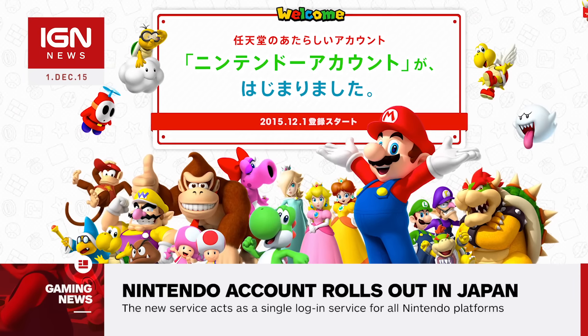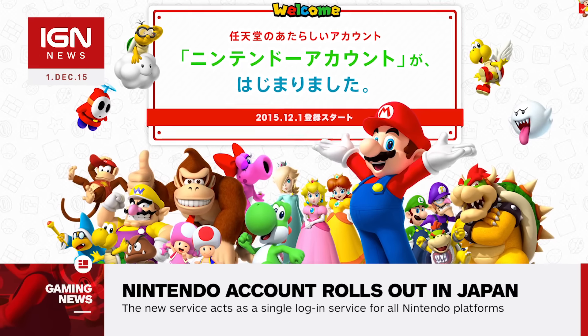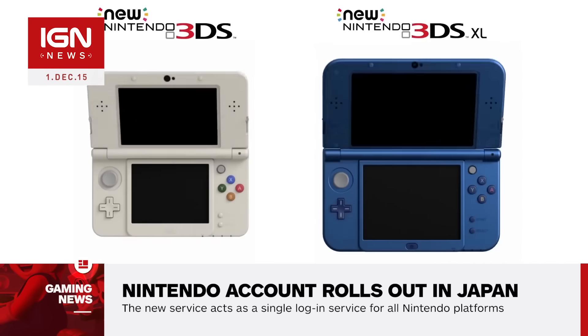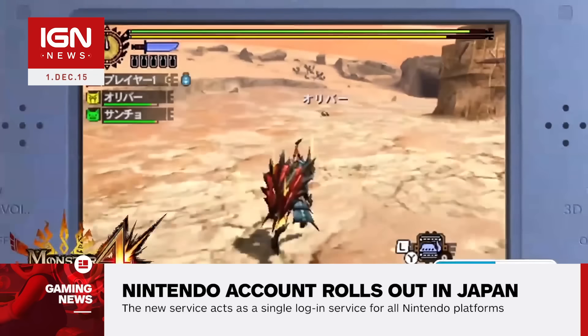If you have a Nintendo Network ID signed up with a Japanese Wii U or 3DS, you can head on over to the newly launched site and register now, or register via your favorite social media platform. Nintendo Accounts will encompass your Nintendo Network ID and link in with Facebook, Google Plus, and Twitter.